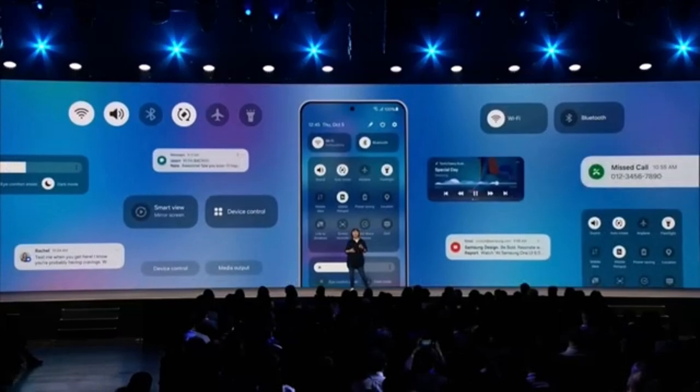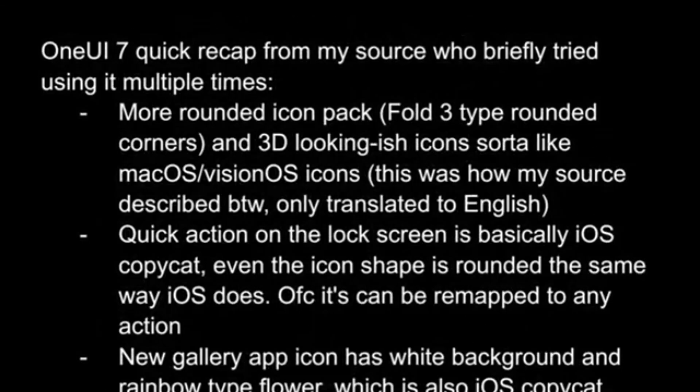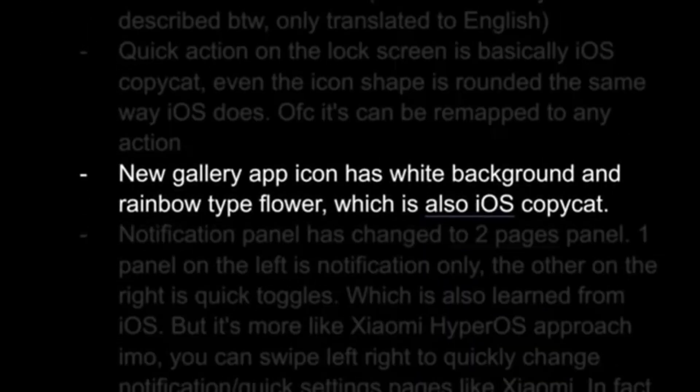One of the major changes we're expecting is a redesign of all app icons. Samsung is supposedly making them rounder and giving them a 3D look. The gallery app icon will get a fresh rainbow color design, much like iOS's Photos app. But that's not all.